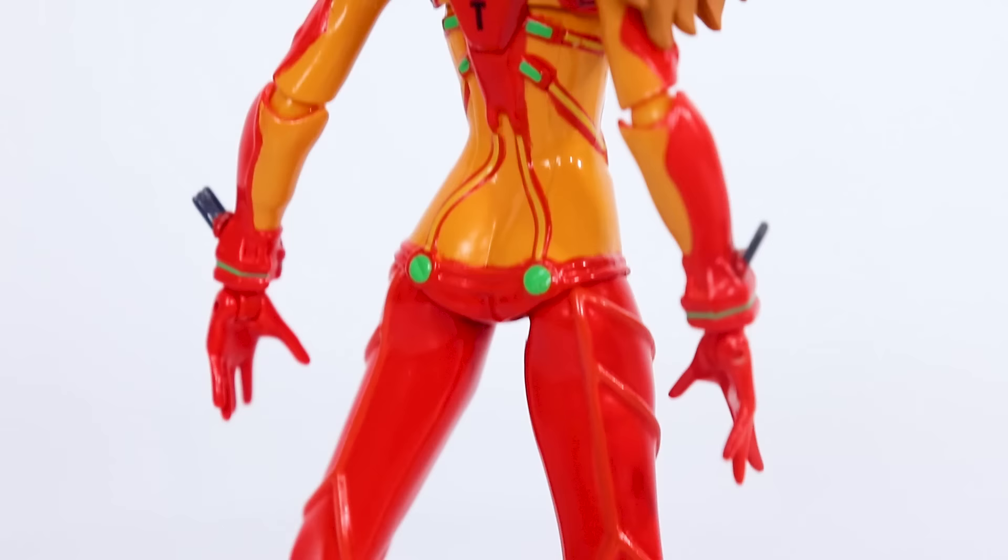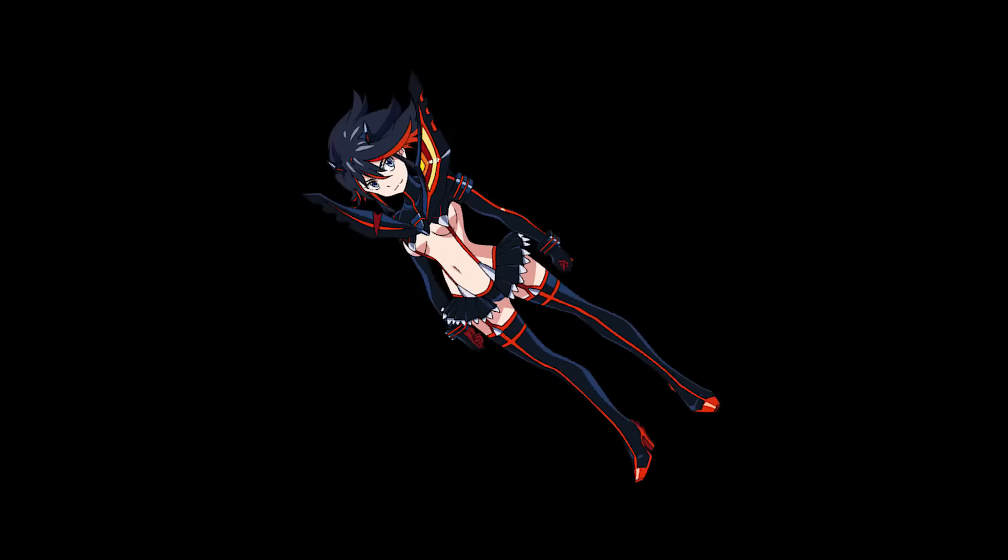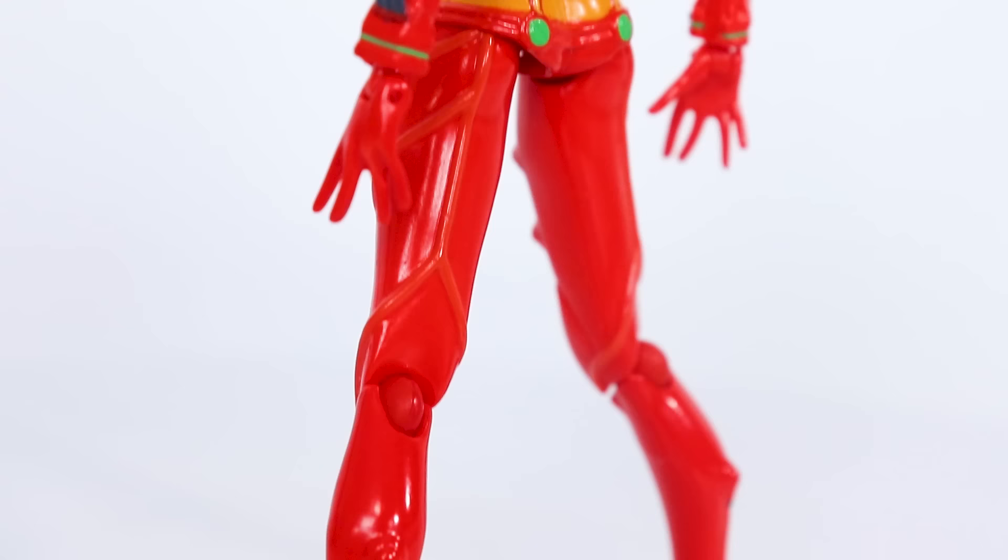I like Figma, don't get me wrong. The figure itself is very well constructed, excellently painted, sculpted — all that good stuff. But the design itself is stupidly sexy. Asuka is an Evangelion pilot, not Ryuko. There is no reason why the plug suit should be designed the way it is. Now I sound like a puritan from the 1400s.